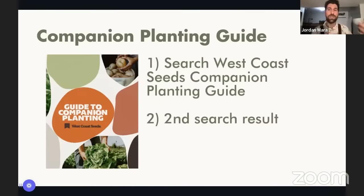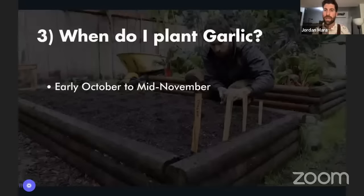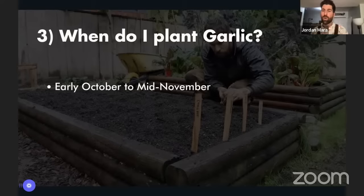We now know that we're looking to get our garlic into a sunny area. When do we get it into the ground? We are on the absolute eve of garlic planting season — it's hands down in my opinion the second most exciting time of year, the most exciting being harvest season. Garlic planting season truly is a season, not one specific date. It really ranges from early October to mid-November depending on where you live.